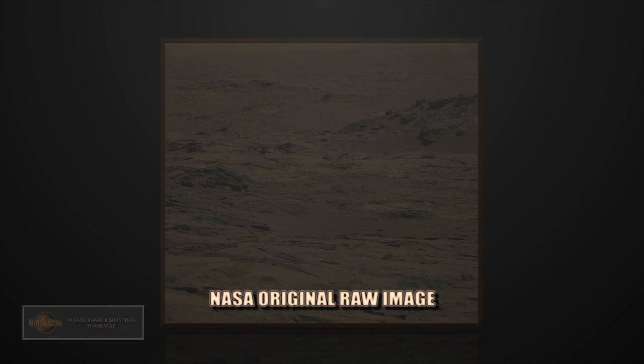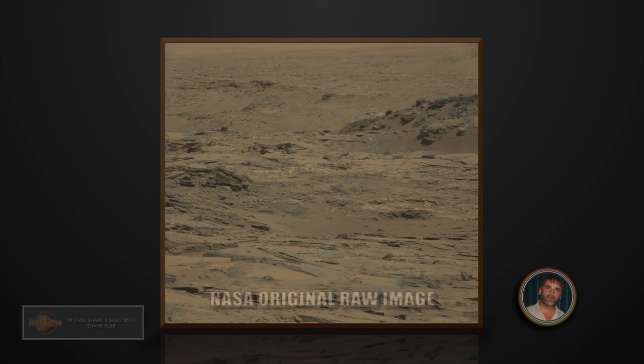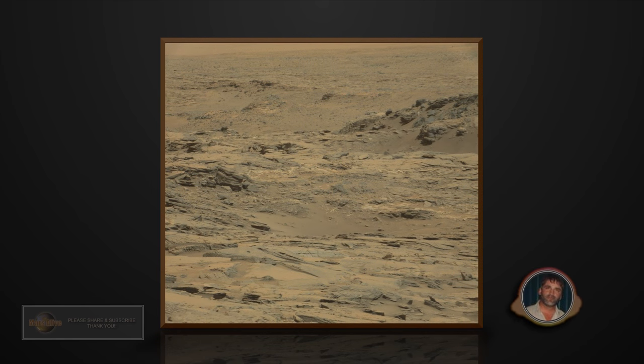Welcome to Mars Alive YouTube channel. Today we will be looking at more proof of life on Mars. Hey guys, thanks for tuning in. Let's take a look at this raw image from NASA.